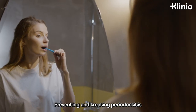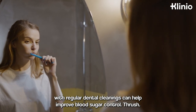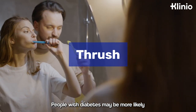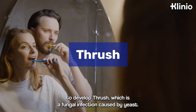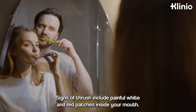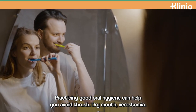Preventing and treating periodontitis with regular dental cleanings can help improve blood sugar control. People with diabetes may also be more likely to develop thrush, which is a fungal infection caused by yeast. Signs of thrush include painful white and red patches inside your mouth. Practicing good oral hygiene can help you avoid thrush.